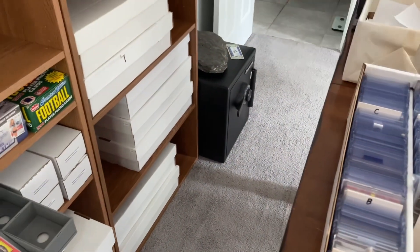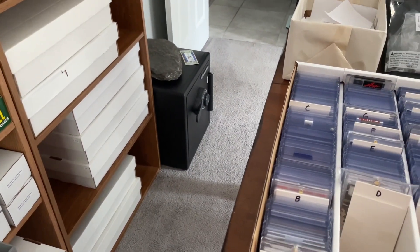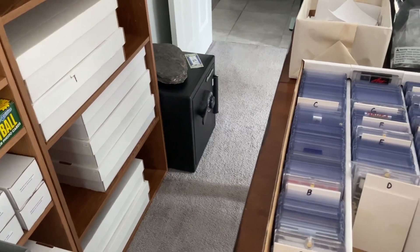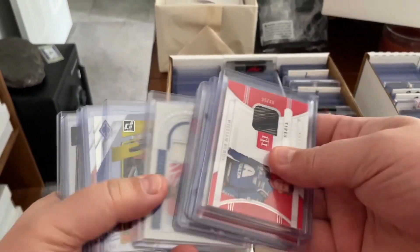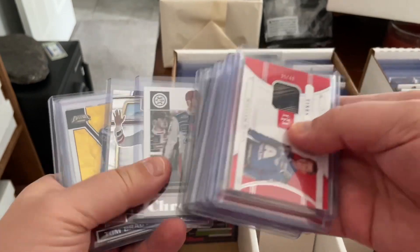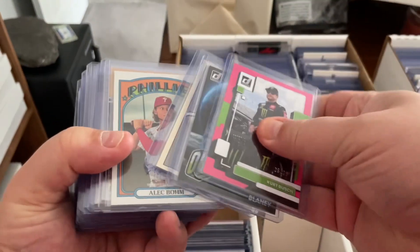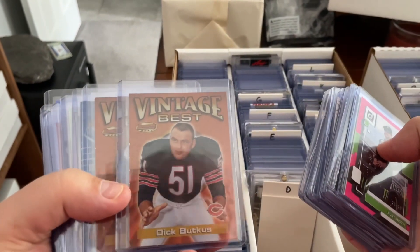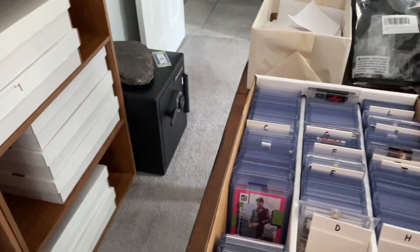Then our second order — we've got a 2001 Bowman's Best, and we've got a Dick Butkus Bowman's Best. That was sad — he passed away yesterday, 80 years old. He's one of those legendary Bears. This one is a Vintage Best 2001 Refractor, so that's an order. And that one sold for $2 plus shipping.